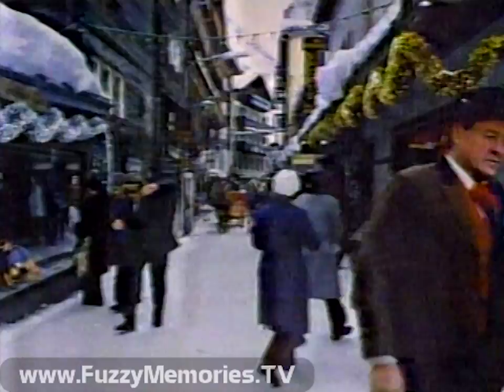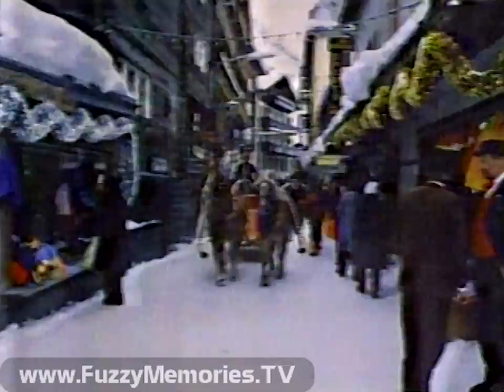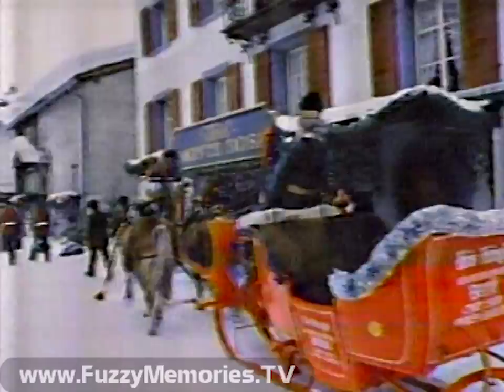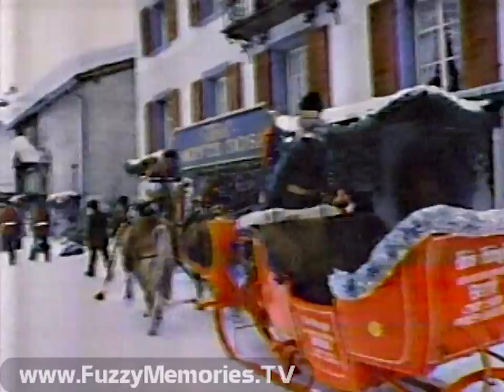One of the best things about making movies with Benji is getting to travel around with him on personal appearance tours after the movies are made. We were in Europe on just such a tour when a little village in Switzerland invited us to be grand marshals of the Christmas parade. It sounded like a great side trip. So off we went to this wonderful little village in the mountains with snow and sleighs and jingle bells. And I remember saying at the time, there couldn't possibly be a more Christmassy place in all the world. Little did I know how right I was. Benji's Very Own Christmas Story.